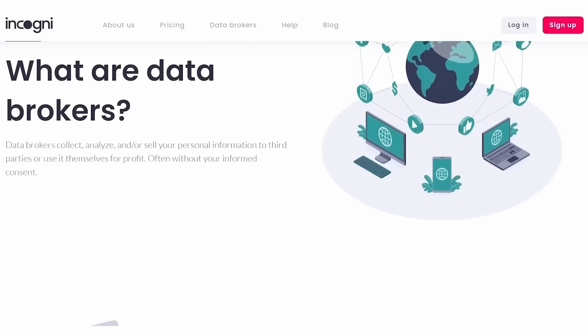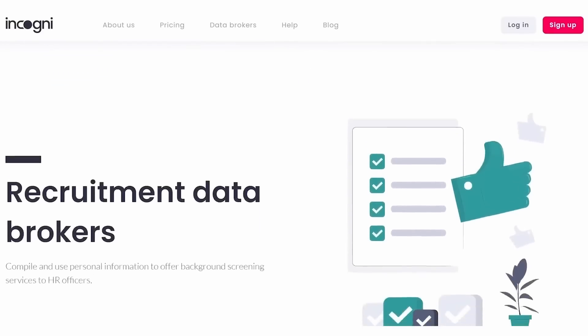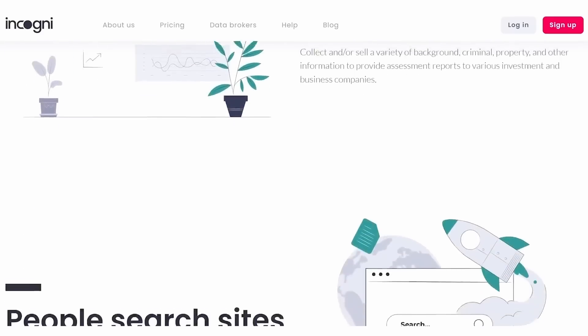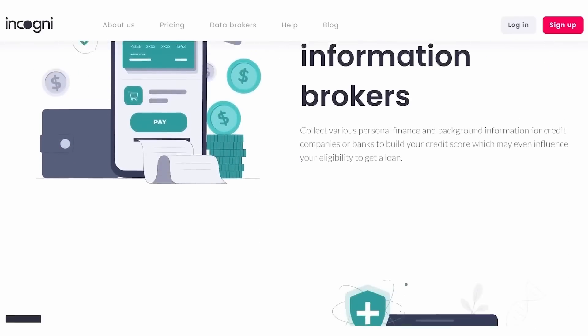Two years ago, I started getting spam calls and it soon became apparent that my mobile phone number had appeared online. I've changed my number, but ever since I've been very suspicious about where my private information goes. I've signed up for Incogni, which helps me avoid trouble like this. Each time you open a website, it'll try to collect data about who you are, where you are, and what other websites you've visited. If you sign up for a website and fill in your personal details, they can and often do make money by selling your private information to data brokers.